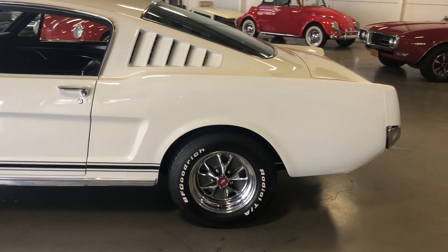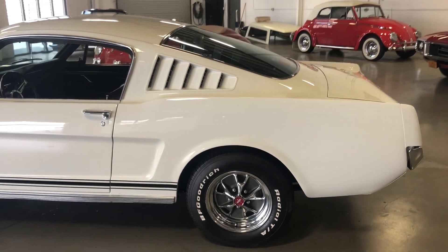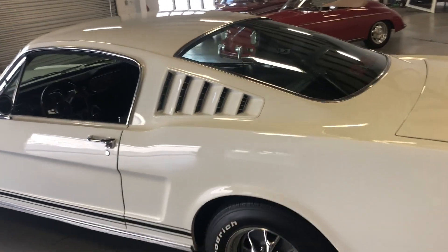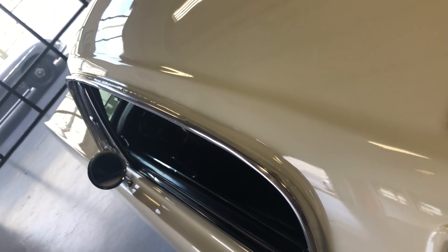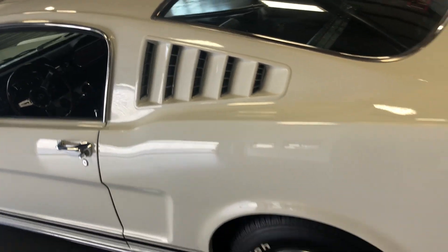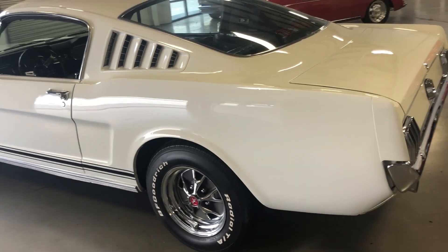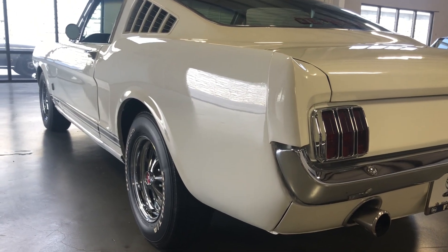We had the paint wet-sanded and buffed out to a really nice finish, as you can see. Hopefully in the pictures you'll be able to see that — areas you want to look at on these cars, like the drip rails, are done really nicely. No rust issues there, and nice and straight overall down the body.